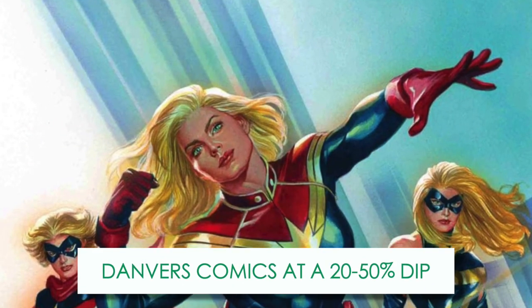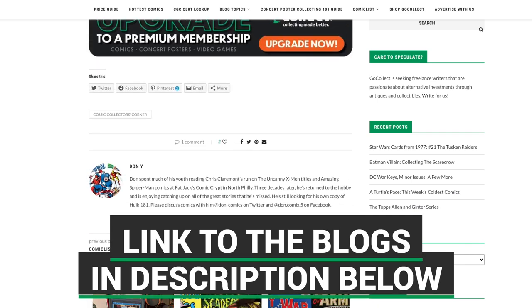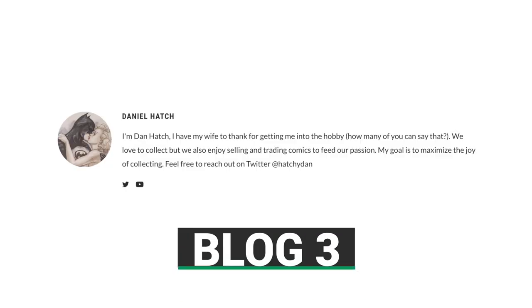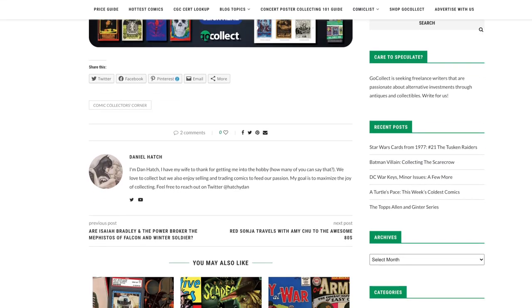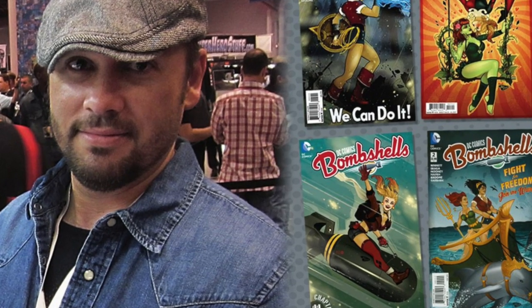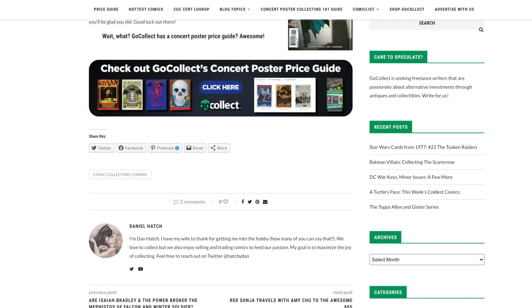Right now, Carol Danvers' comics are experiencing somewhere between a 20 to 50 percent decline in value, which potentially represents a great opportunity to snag an awesome book. The blog post, linked in the description, identifies several books you may want to check out. Our next blogger and his wife have an affinity for bombshells — specifically bombshells drawn by Ant Lucia. The blogger shares anecdotal stories of how he and his wife approach Ant at various cons and meet up with him year after year to get him to sign different collectibles in their collection.